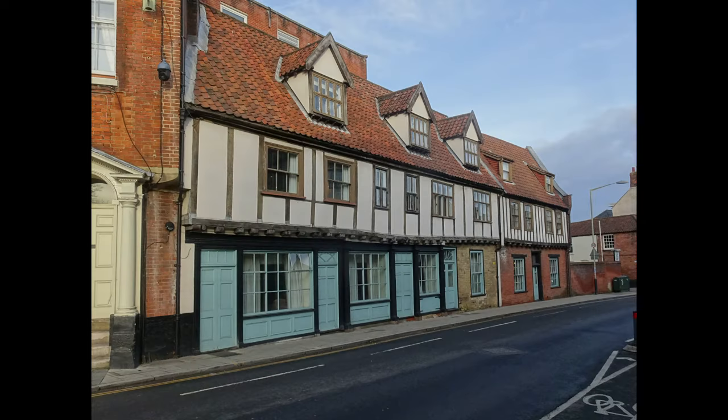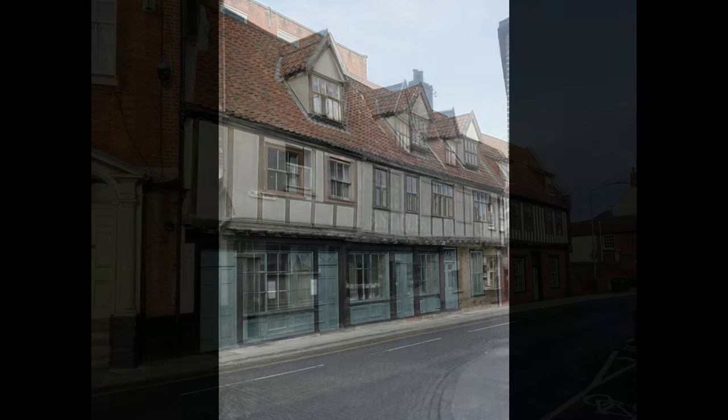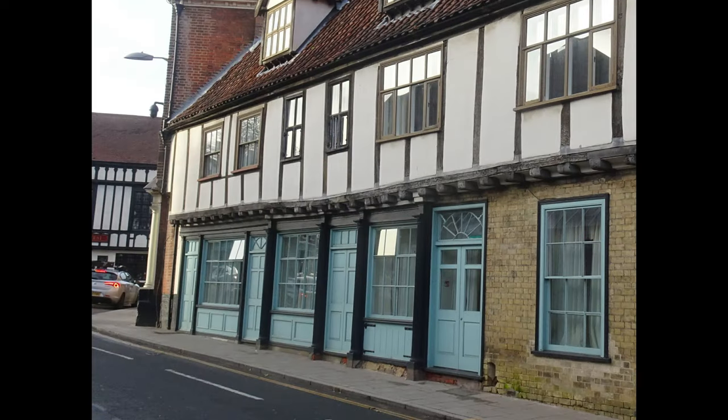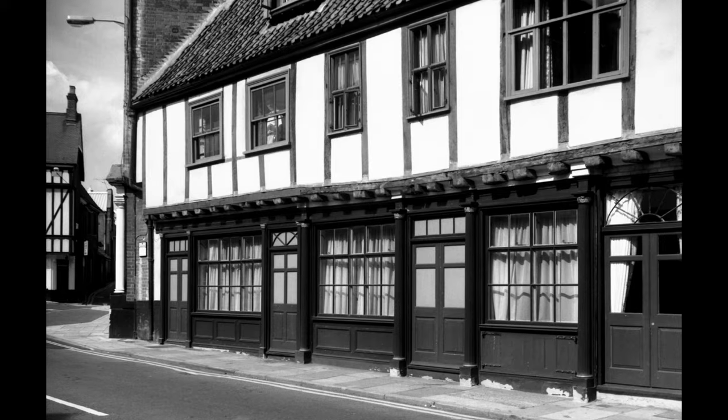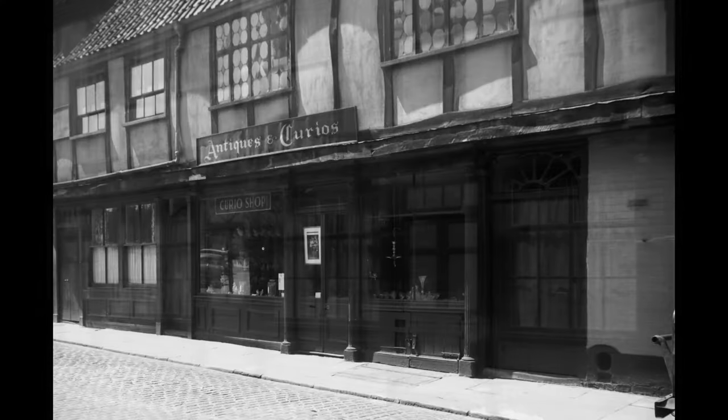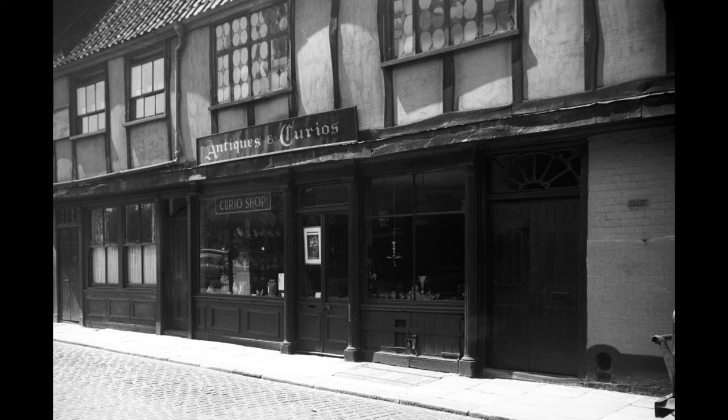This photo looks at numbers 1 to 5 Palace Street, now part of the Maid's Head Hotel. This is the 1938 equivalent when these were shops, number 3 being an antique shop. Looking in the opposite direction, this is a 1993 view after restoration had taken place, and this picture shows numbers 1 and 3 in 1950.